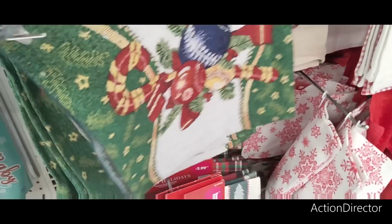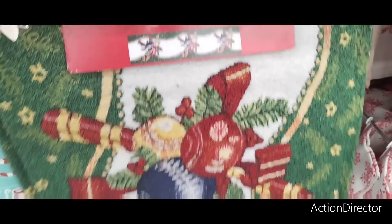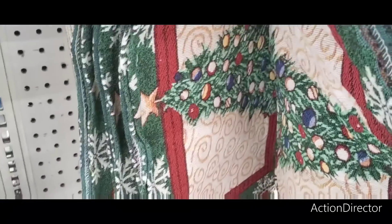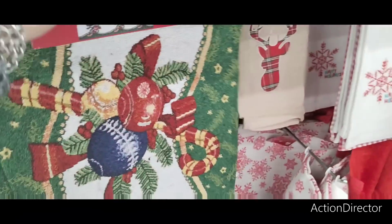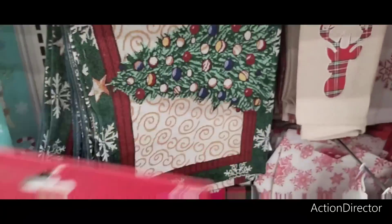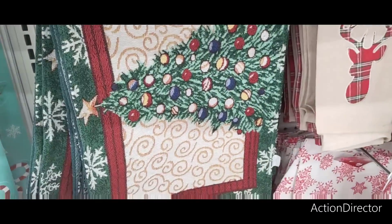These are the runners. I need a cheap runner for my husband because they don't know how to behave themselves. Tapestry runner — that's cute. Look at the ornaments, $3.99. And then the Christmas tree — that's adorable. The poinsettia. It's going to be hard to pick. I want the Christmas tree. That will look cute on my husband's little area. I'm going to put these back.